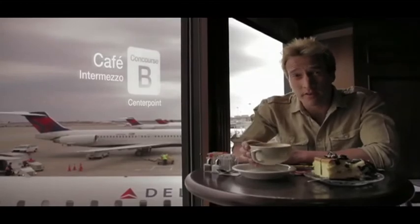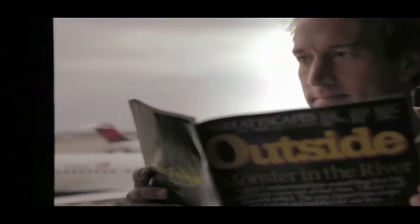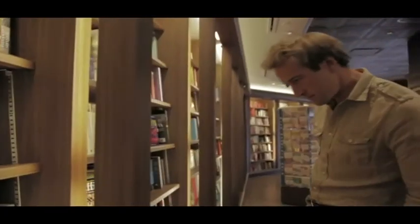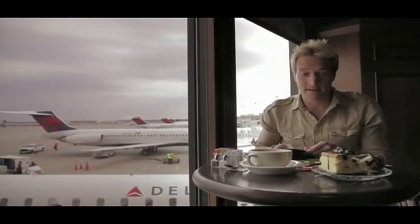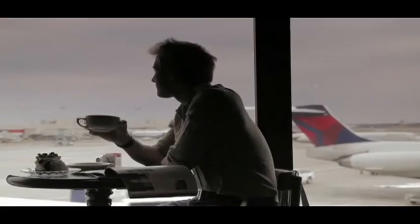This is where you'll find one of the best coffees in the airport. The ambience is great — it takes away all the hassle from the airport. They sell books, magazines, and the most enormous cakes I've ever seen. I'll be eating that one a little bit later.